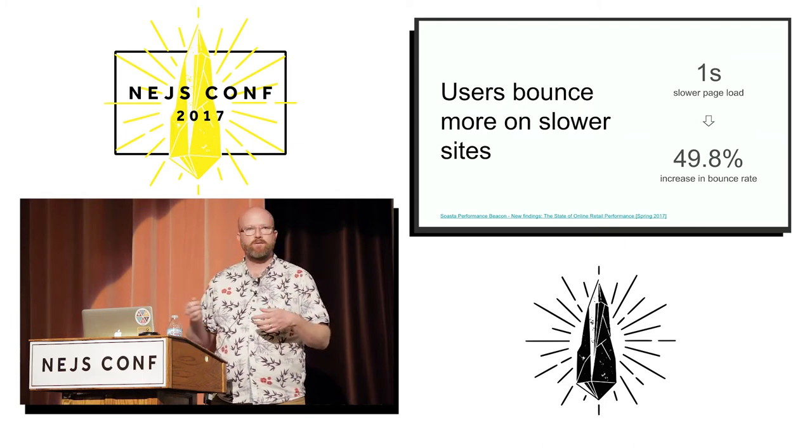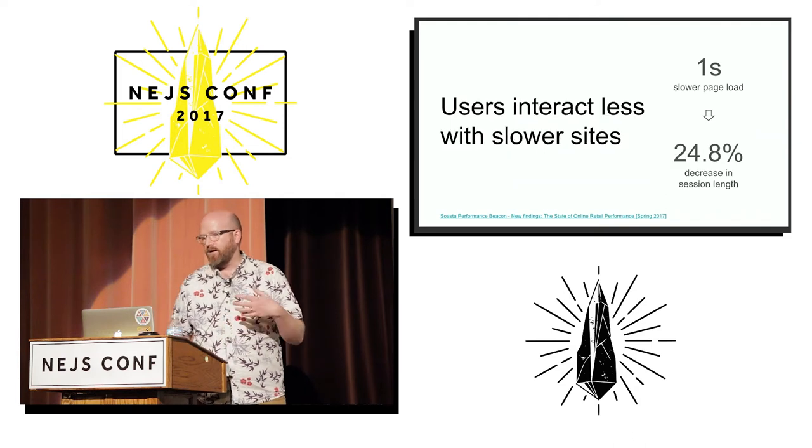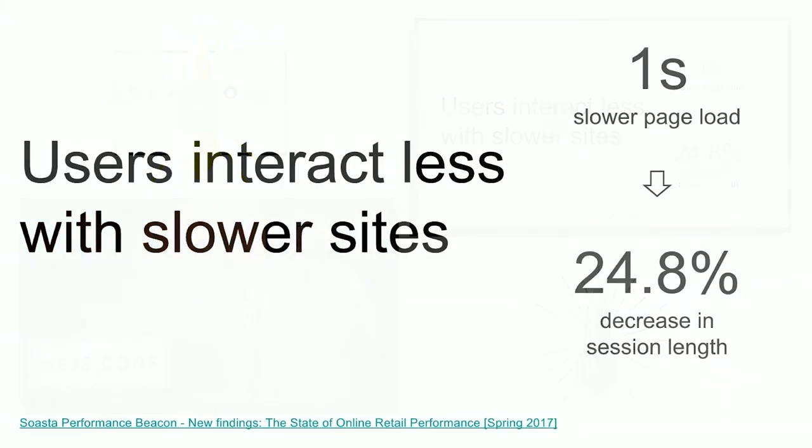They're never going to see your content, they're not going to buy anything from you, they're not going to look at your ads because your website took too long and so they left. Finally, users interact more with faster sites, meaning in this specific case that they navigate deeper into your website — they look at more pages.